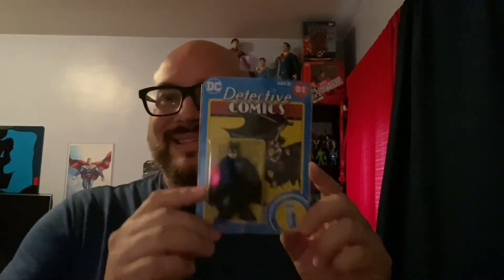These were exclusive to Walmart. This is Detective Comics 1939, Detective Comics 27 — first appearance of Batman. So that's the Fisher Price. I love these things. I love the blind bags because the whole point is you don't know what you get. These were exclusive to Walmart that came out last year, and they finally hit shelves.